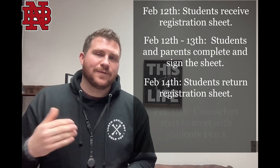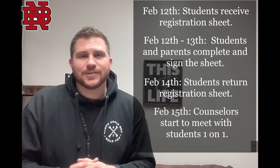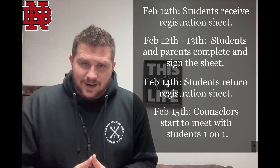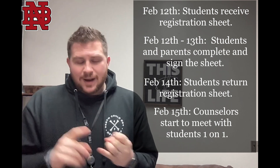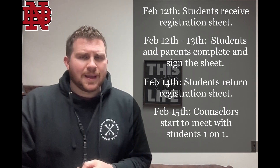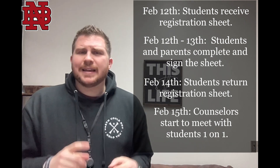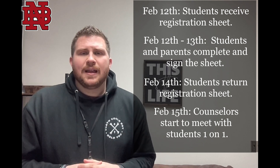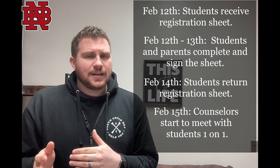So you will return that to your homeroom and turn it in. What happens after that — February 15th — the counselors will begin meeting with all students one-on-one to discuss registration. We will go over your transcript, we'll go over your student growth plan, we will then look at your registration sheet and talk about some different things, get you in those right core classes that you need, and move on from there.